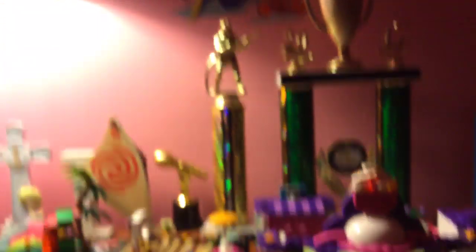These are my robots, guys. I know my room is very messy. These trophies I'm going to show you in another video, so yeah.